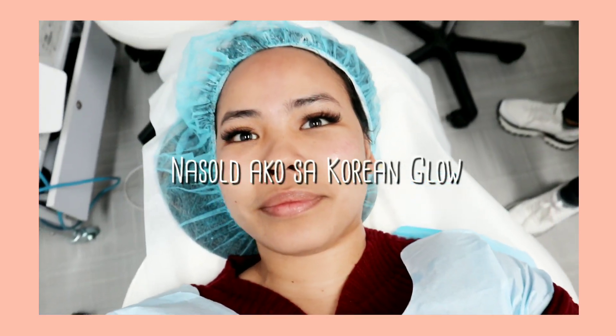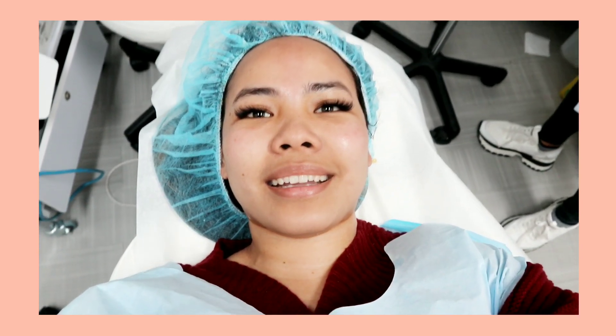It's like the Korean glow — you get that beautiful natural glow. Nice!